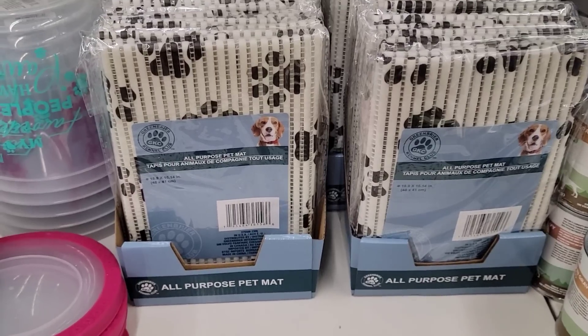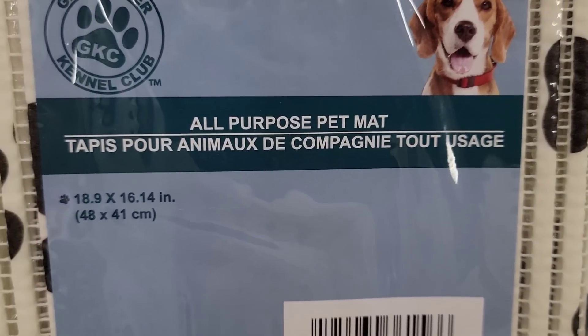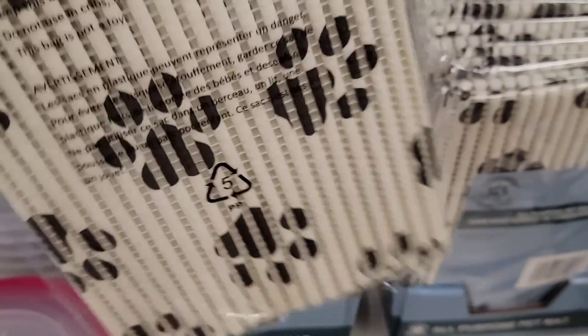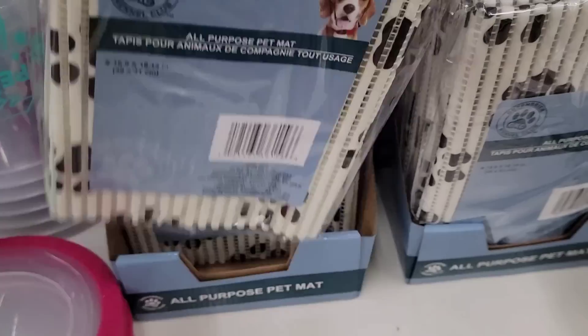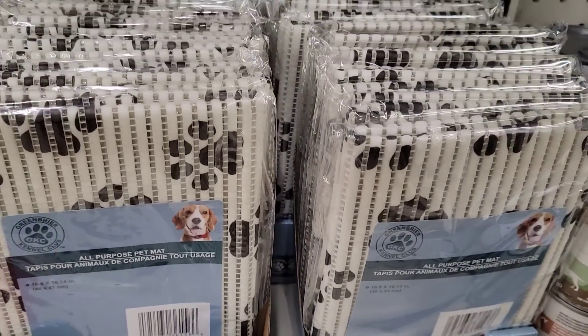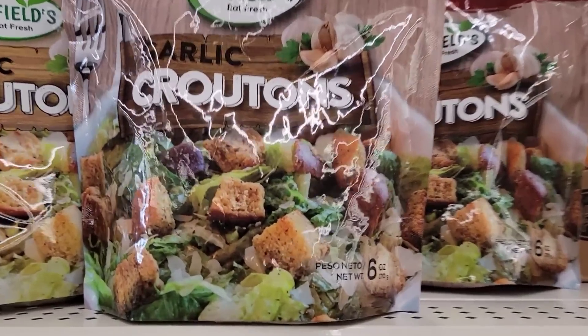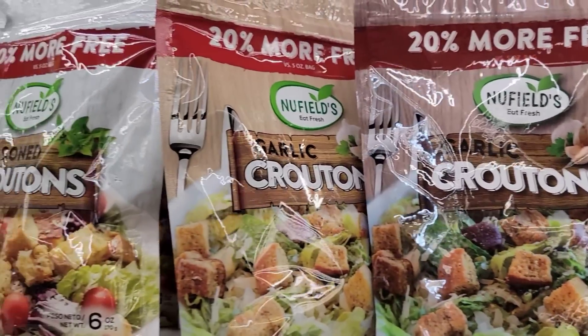Here's an all-purpose pet mat — 18.9 by 16.14. I think that could be used for dog, cat, guinea pig, hamster, or rabbit. Here's a six-ounce bag of croutons in garlic and seasoned.